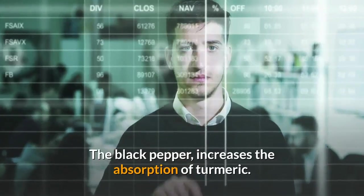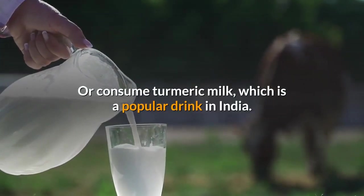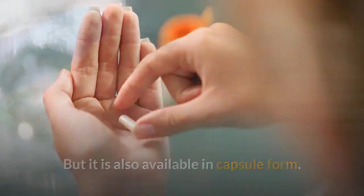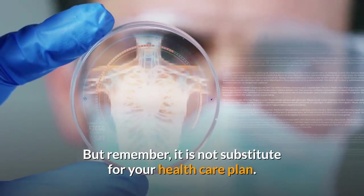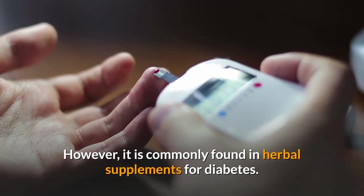Black pepper increases the absorption of turmeric. You can also consume turmeric milk, which is a popular drink in India. Turmeric is also available in capsule form. Finally, remember it is not a substitute for your healthcare plan. However, it is commonly found in herbal supplements for diabetes.